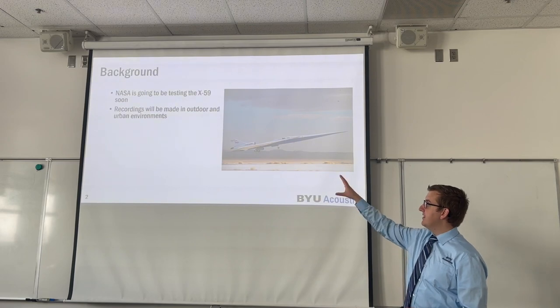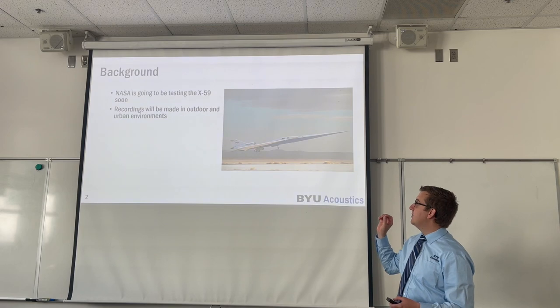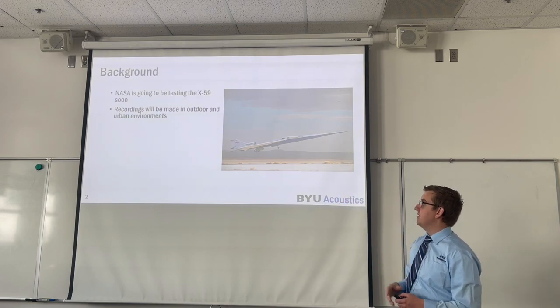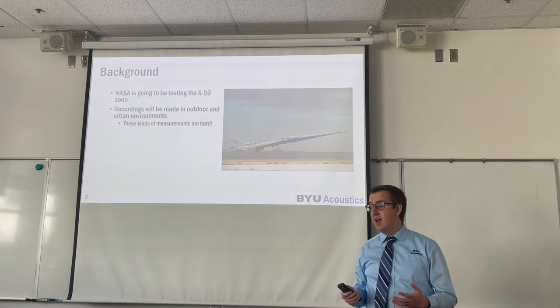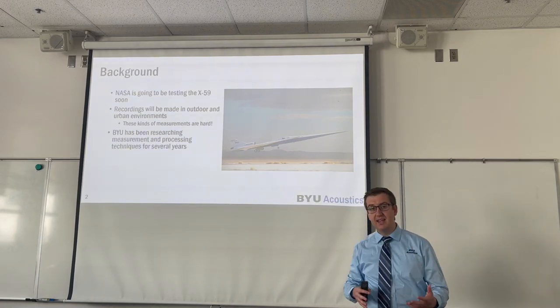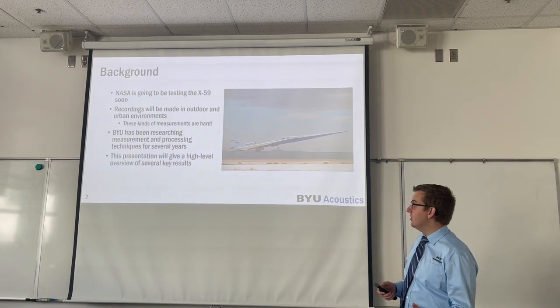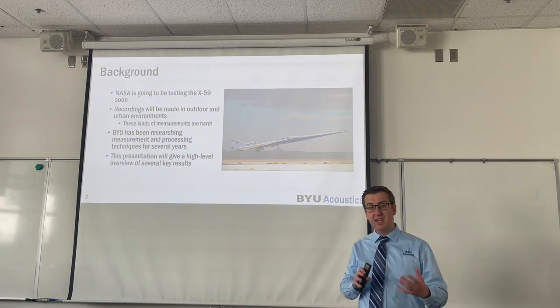The end goal of this is to fly the X-59 over different communities throughout the United States and gather human annoyance data as well as acoustic data, so that a relationship can be established between the loudness of the booms and how annoyed people are. This will necessitate that recordings be made in outdoor and urban environments, and these kinds of measurements are extremely difficult. BYU has been researching measurements and different processing techniques for these kinds of situations for many years, and this presentation will give a high-level overview of several of the key results.